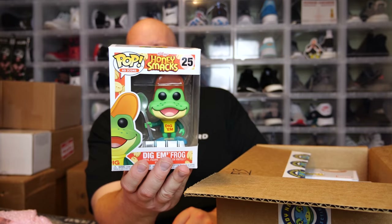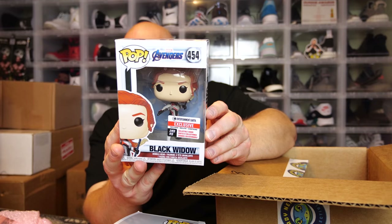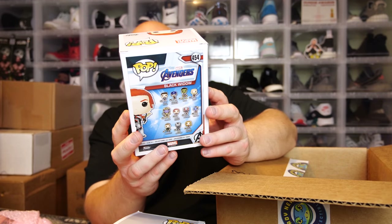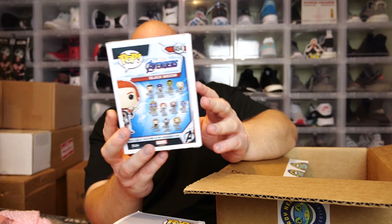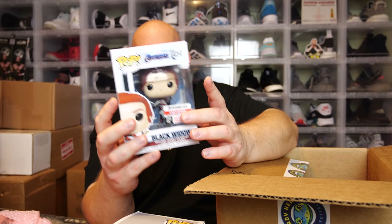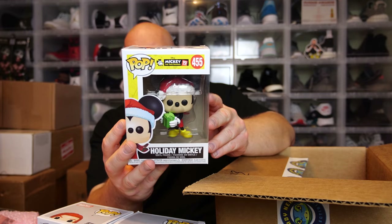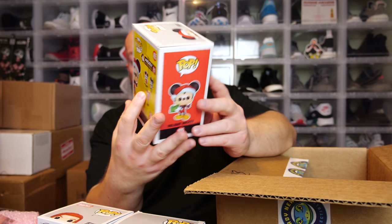First one out of the box: Honey Smacks - just a very cheap common pop, nothing crazy expensive. Next one, no pop stack - we got Black Widow, the Entertainment Earth exclusive, the one that came with a pack of trading cards. Same release just with the Entertainment Earth exclusive sticker and a pack of trading cards.